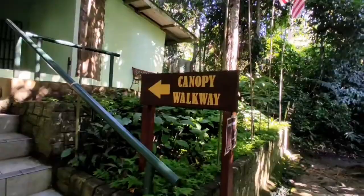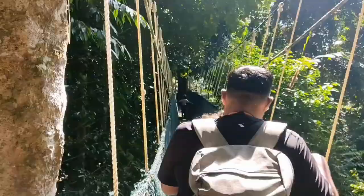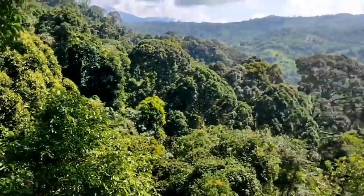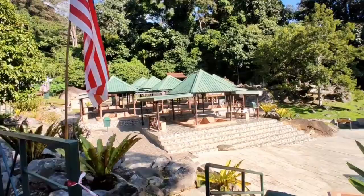Number 9: Treetop Canopy Walk. Embark on an exhilarating adventure by traversing the treetop canopy walk suspended high above the forest floor. The walkway offers panoramic views of the surrounding rainforest. As you navigate the suspension bridges, keep an eye out for the diverse wildlife that inhabits the area.